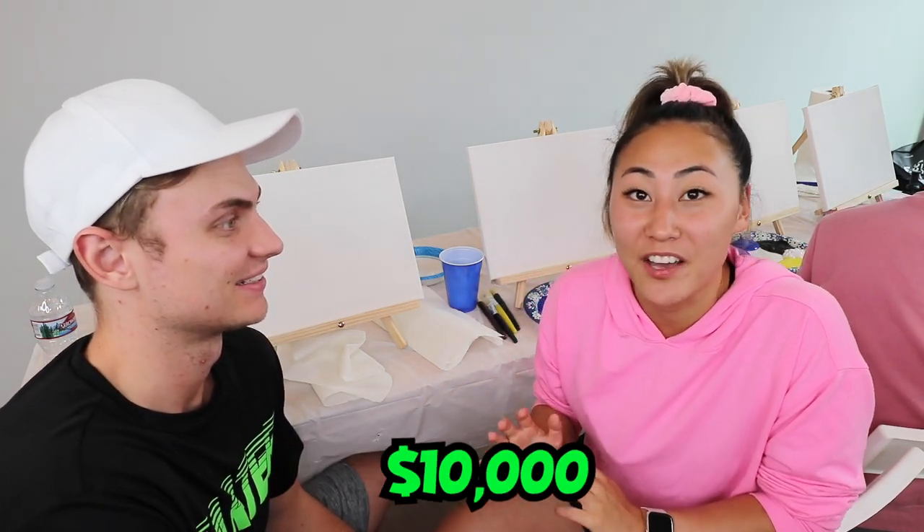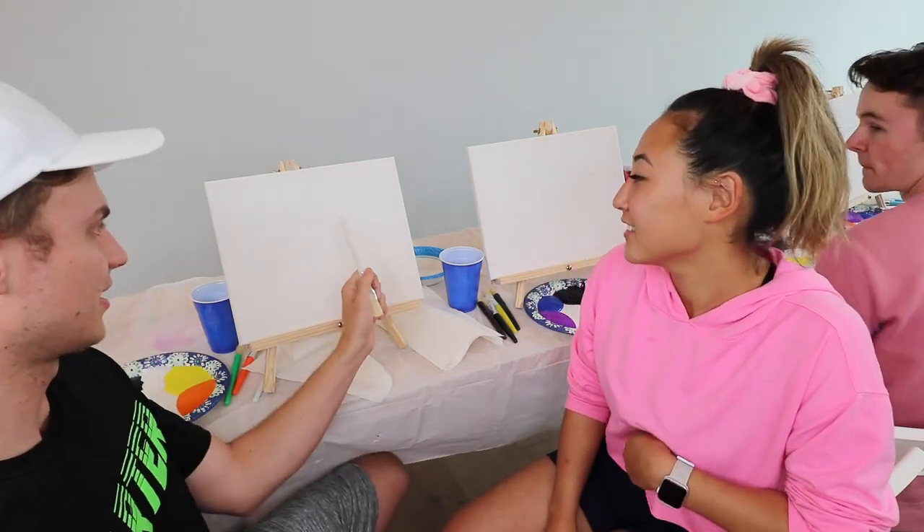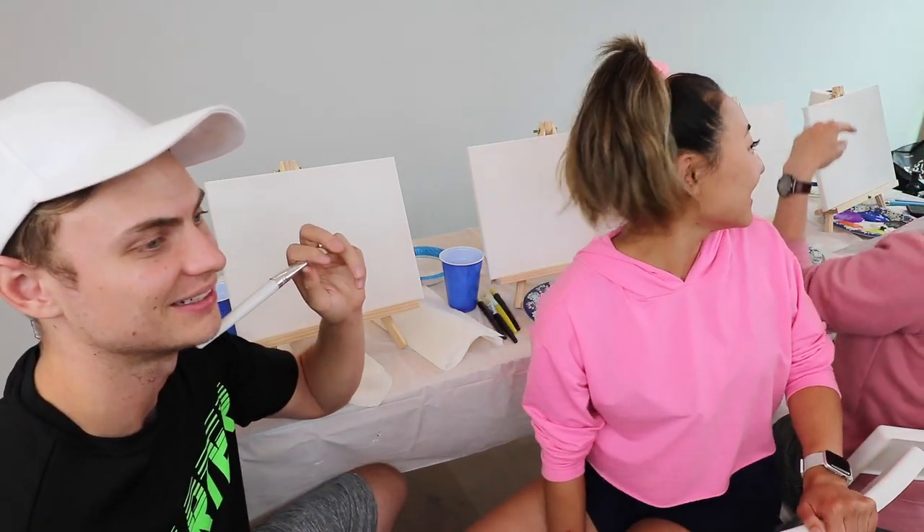What is up guys, welcome back to my channel. If you're new here, I'm Lizzie, and today we're going to be doing best painting wins ten thousand dollars. There are going to be three rounds and whoever has the most points wins the entire challenge. We're going to be painting some paintings today on these little easels and little canvases. I think I'm pretty good at painting.